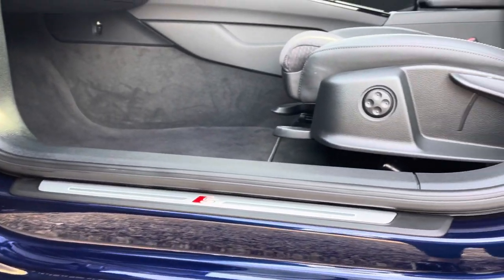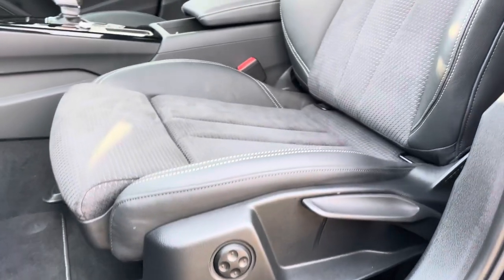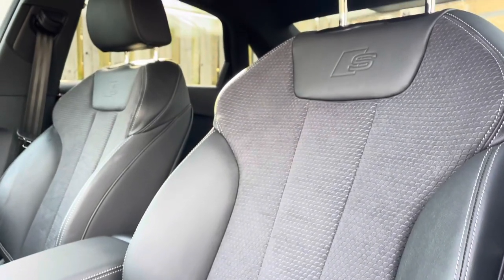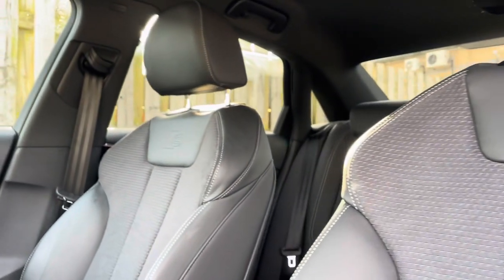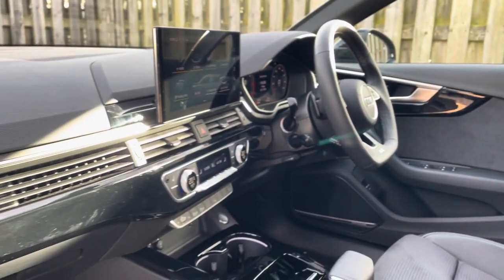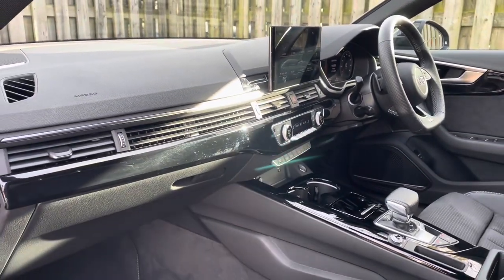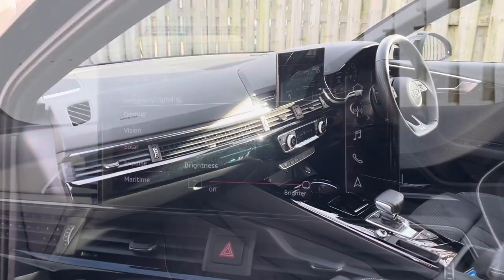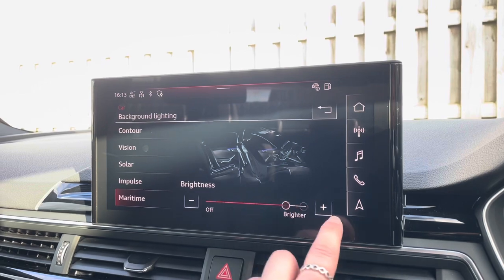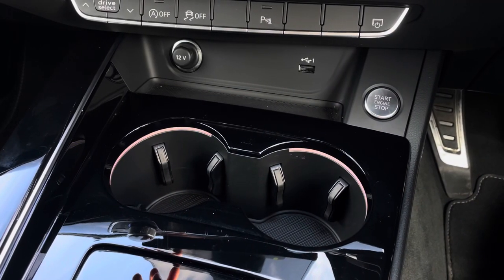The illuminated S-logo door sill trims lead us nicely up to the vehicle's four-way lumbar supported front sports seats, which have been covered in a comfortable leather and Dinamica combination and topped off with the S-logo embossed. Not only do the vehicle's piano black finished inlays give the car a lovely polished and refined addition, but the extended LED interior lighting pack allows you to choose between your favourite interior lighting colours and intensity, making your driving experience that little more personal to you.